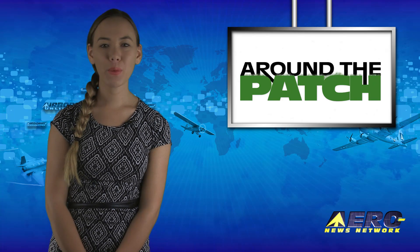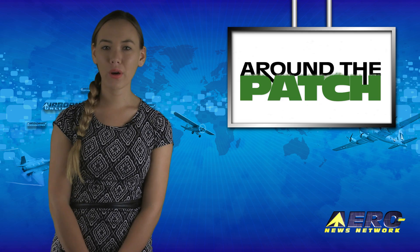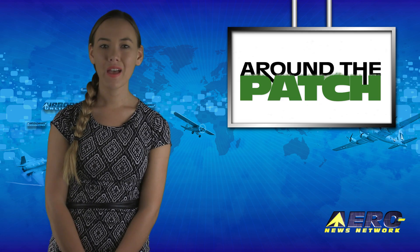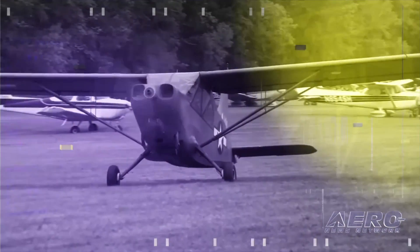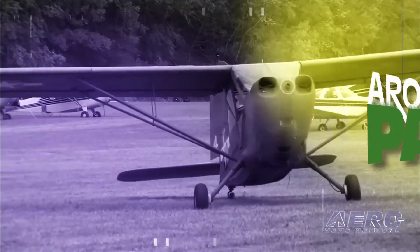Welcome back. With so much news coming out of the aviation industry, we're summarizing some other interesting stories in a brief segment we call Around the Patch. Robert L. Sumwalt III is to be the 14th chair of the NTSB, a move praised by the NBAA, noting that Sumwalt's extensive and successful career in aviation makes him a compelling choice for heading an organization dedicated to improving aviation safety.